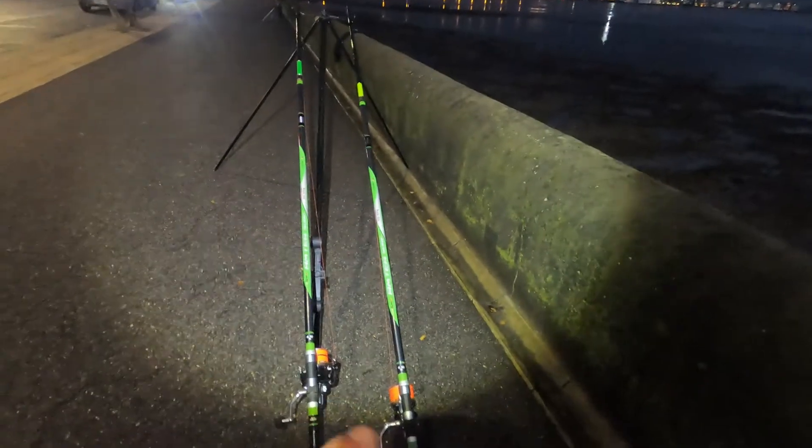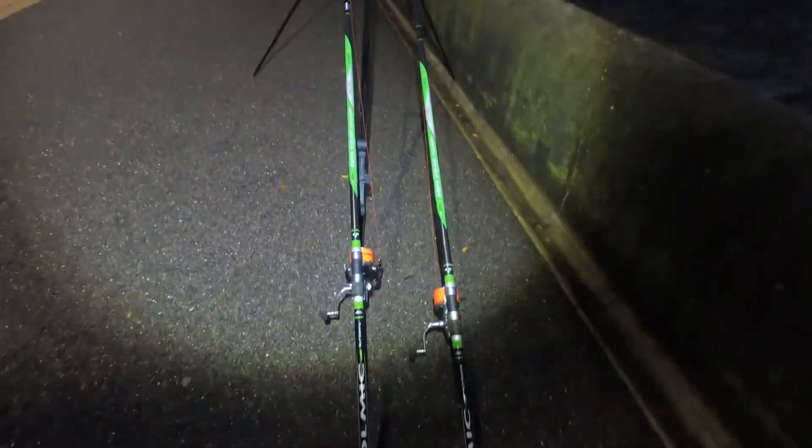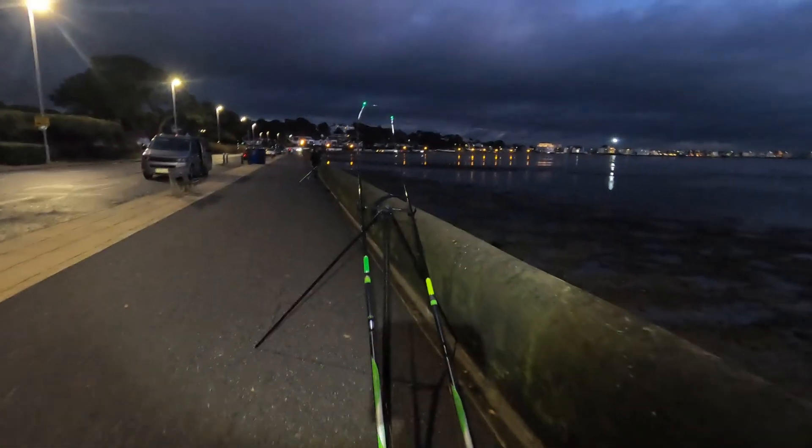I've got both my Colmix rods with my new Shimano C14s on there. Both rods are out — I've literally cast them way out so I can get the rods going, sit here, have my dinner and chill out.